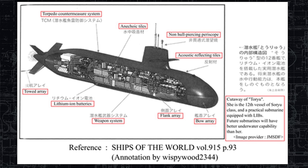Notice how the torpedo countermeasure system is topside. It's 76 millimeters, one facing port and one facing starboard.